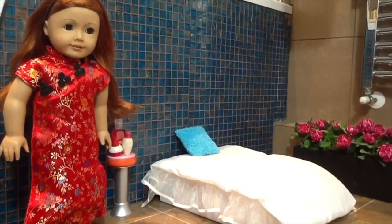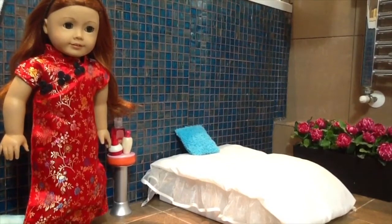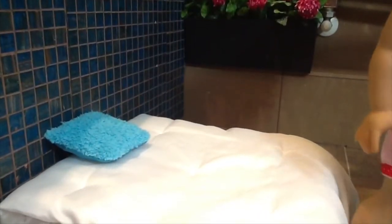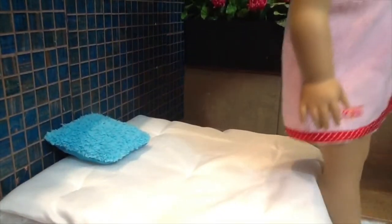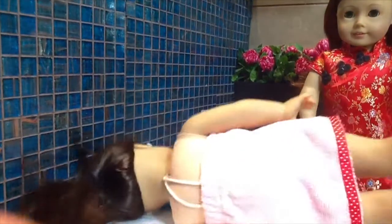Hello, my name is Emily and welcome to the massage room. If you follow me and lie on this bed, we can get started with your massage. Great, thank you. Oh, this bed is really comfortable. I'm glad you like it. If you turn over, we can start with your back.